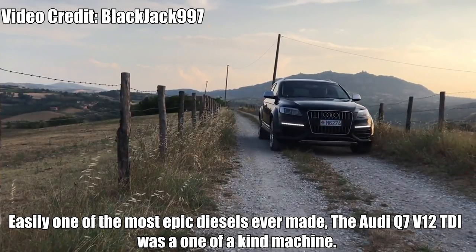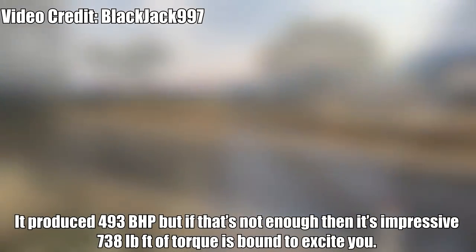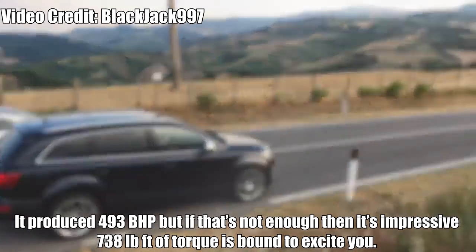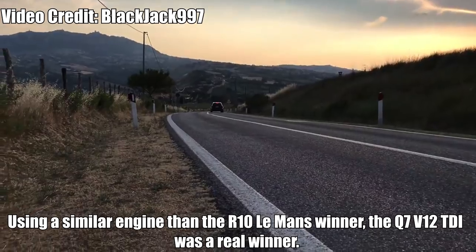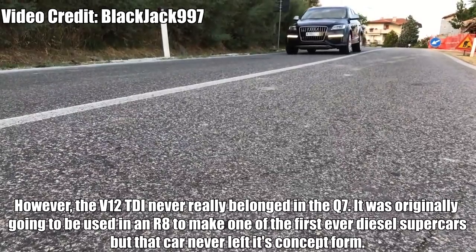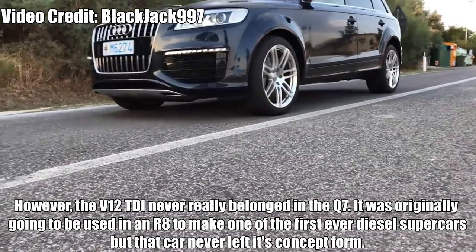Audi Q7 V12 TDI — easily one of the most epic diesels ever made. The Audi Q7 V12 TDI was a one-of-a-kind machine producing 493bhp, and if that's not enough, its impressive 738lb-ft of torque is bound to excite you. Using a similar engine to the Audi R10 Le Mans winner, the Q7 V12 TDI was a real winner. However, the V12 TDI never really belonged in the Q7 — it was originally going to be used in the R8 to make one of the first-ever diesel supercars, but that car never left its concept form.